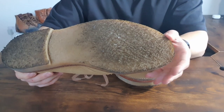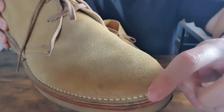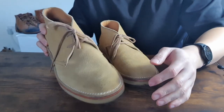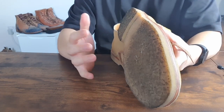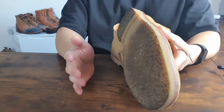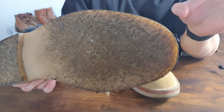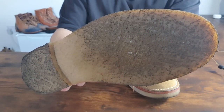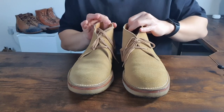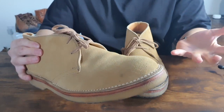Moving on to the outsoles — it wouldn't be called desert boots if they didn't have crepe soles. These have genuine crepe outsoles and the construction method is stitched-down, same as Clarks, but I feel this crepe is a bit more dense. The dirty outsole is unavoidable — crepe soles are terrible to keep clean, collecting all dust and debris, and since it's natural rubber it gets dirty quickly. During summer it can melt a bit and get sticky. But crepe soles are very comfortable and look great for casual wear. The midsole is a piece of leather which adds stability and durability.